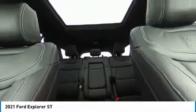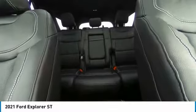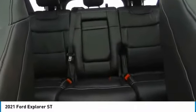Remote trunk release. This vehicle offers reliability and good looks at a great price. So come in and take a test drive today.